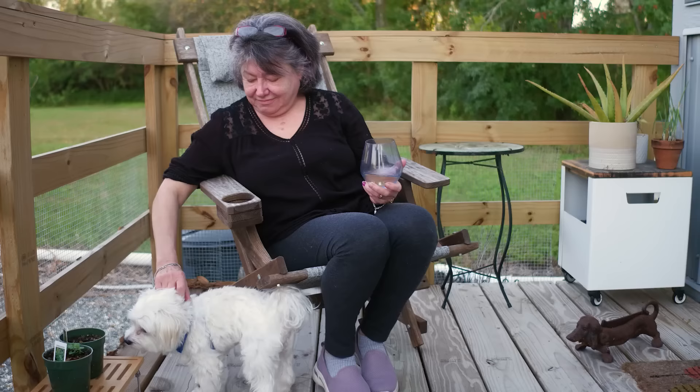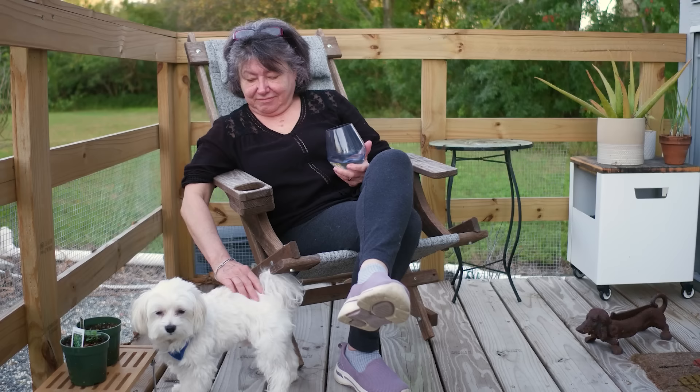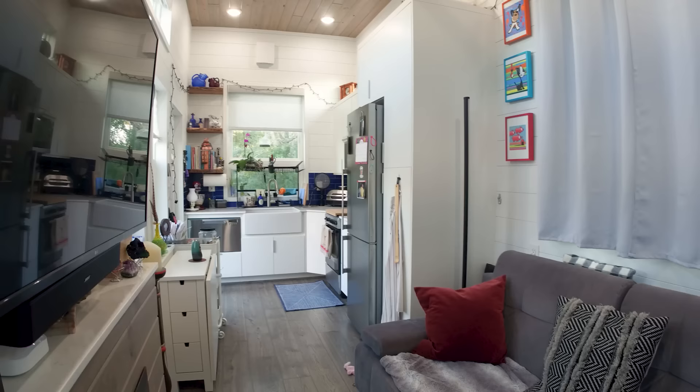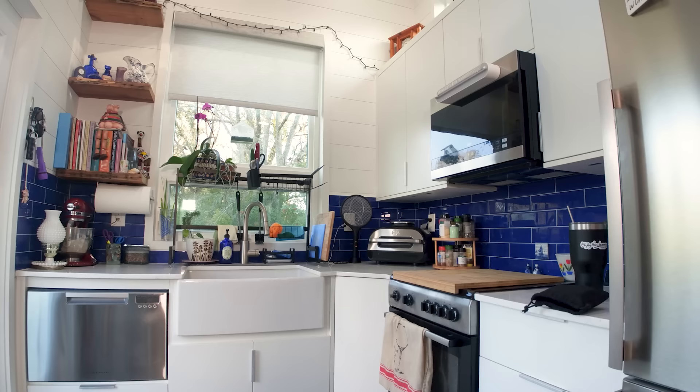Before I got this house, I was a dialysis social worker. I just couldn't take it anymore basically, and I wanted to retire, and the only way to retire was to sell my house and go tiny. And so that's what I did. I researched it, and two years later, it's home. I love it. I wanted something that would be a forever home for me, so I invested a lot into the design of the house.